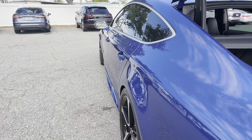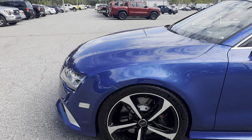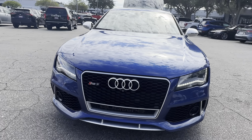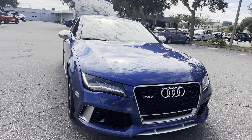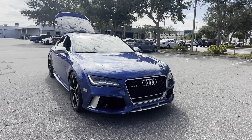This vehicle is Quattro, meaning all wheel drive, powered by a turbocharged V8 engine. It's got power, and like all Premium vehicles at AutoNation Ford St. Pete, it has a five-day, 250-mile money-back guarantee.